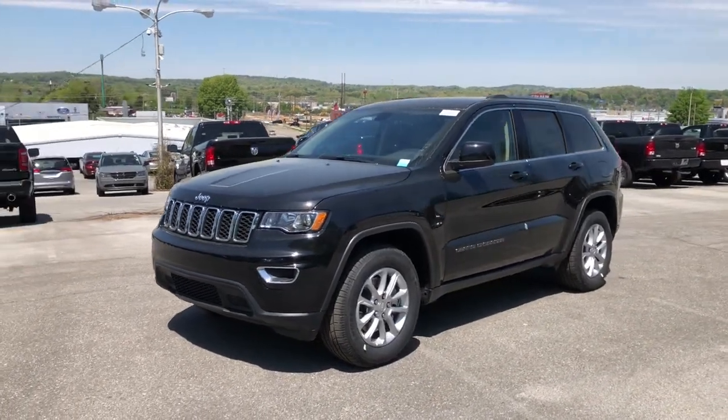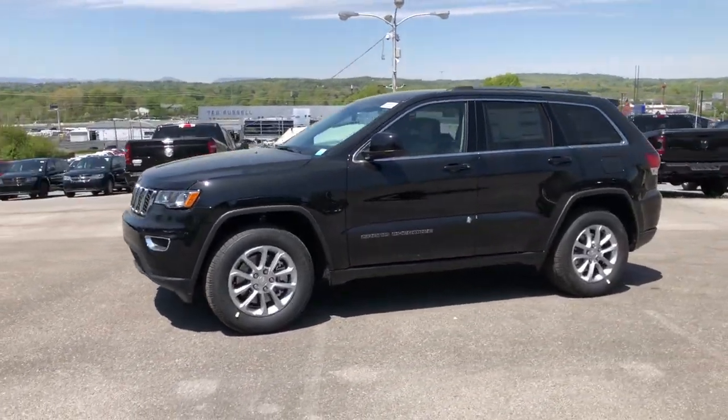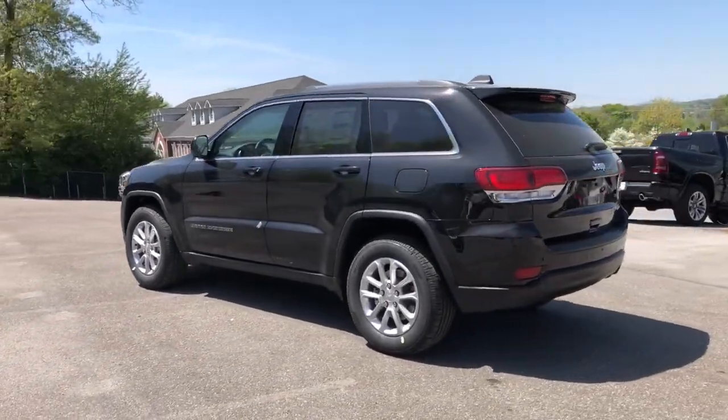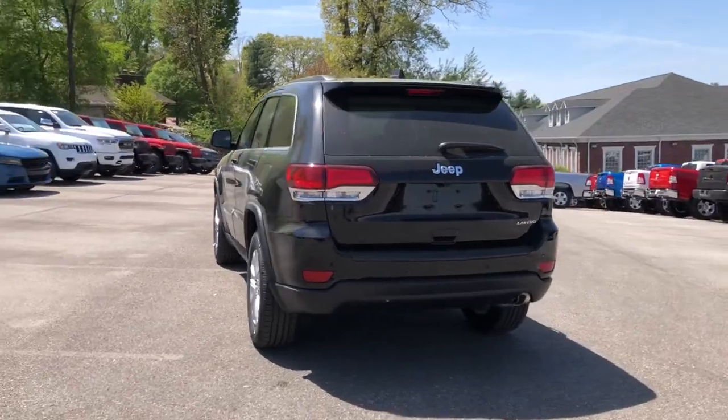Get into the 2021 Jeep Grand Cherokee — the stylish all-terrain SUV that blends comfort, high performance, and rugged capability.